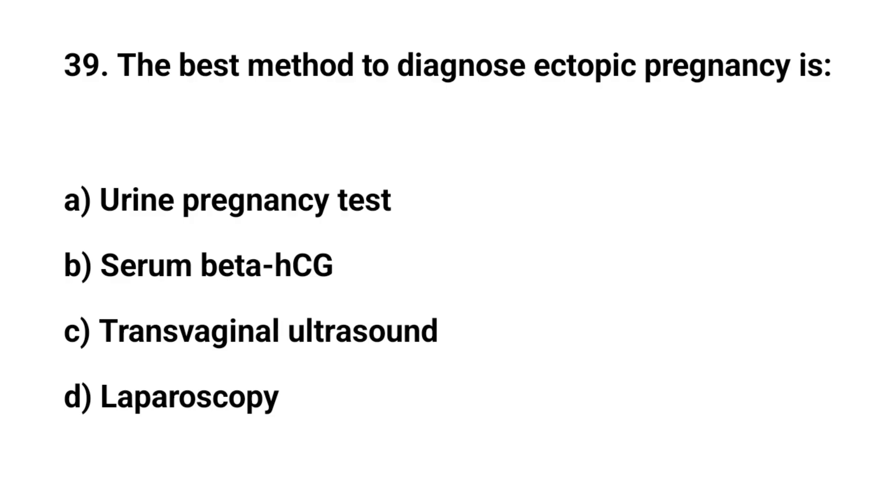Question number 39. The best method to diagnose ectopic pregnancy is? The right answer is C: transvaginal ultrasound.